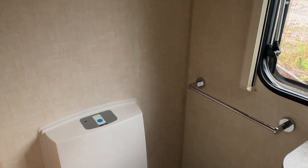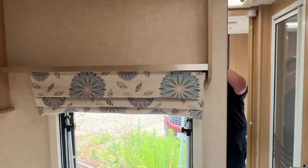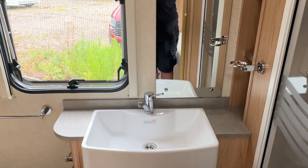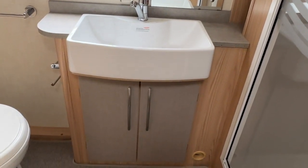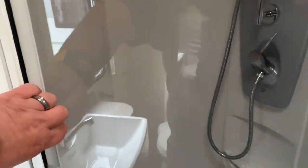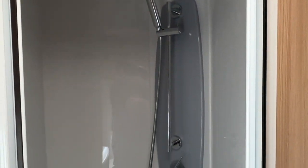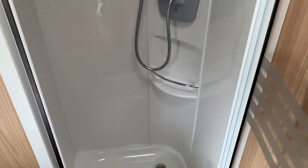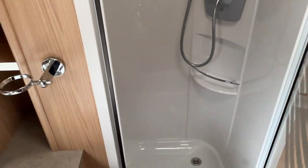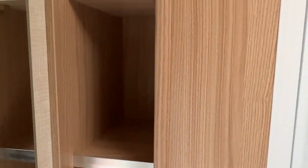Into the bathroom, we have an electric flush toilet, a large wash hand basin and vanity unit, and a lovely large shower with full door, fully enclosed and lined shower cubicle, with nice little storage pockets in there as well.